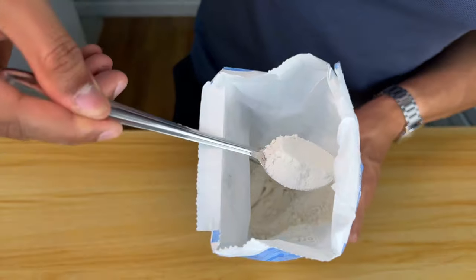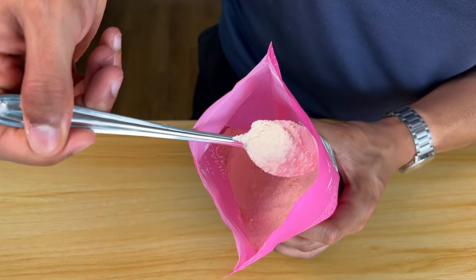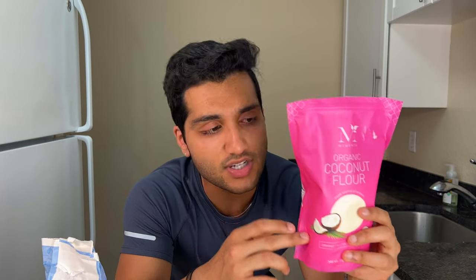Coconut flour absorbs way more liquid and moisture in the baked good. You might think: lower calorie, absorbs more — you could sub coconut flour for regular flour and save a ton of calories. Wrong. Coconut flour makes a completely different product. Regular flour is chewy — that chewy denseness that pizza and bagels have comes from gluten. If you only use coconut flour, you get no gluten, so it's dry and crumbly — a dry crumbly hockey puck. So we use mostly regular flour and a little bit of coconut flour. Best of both worlds.